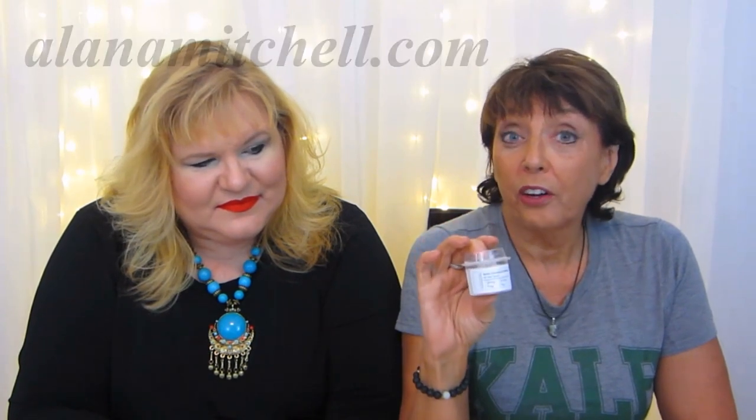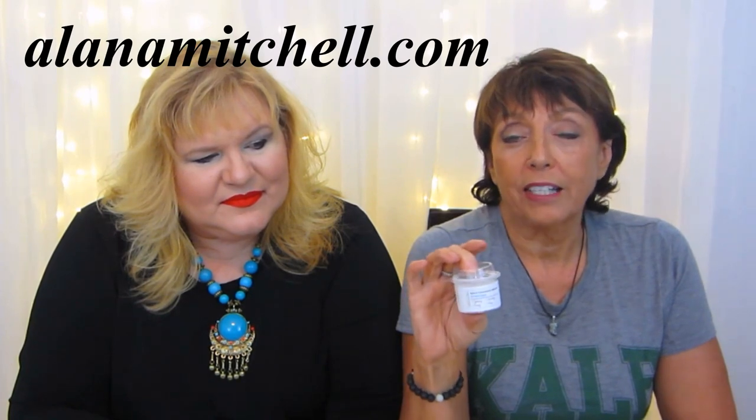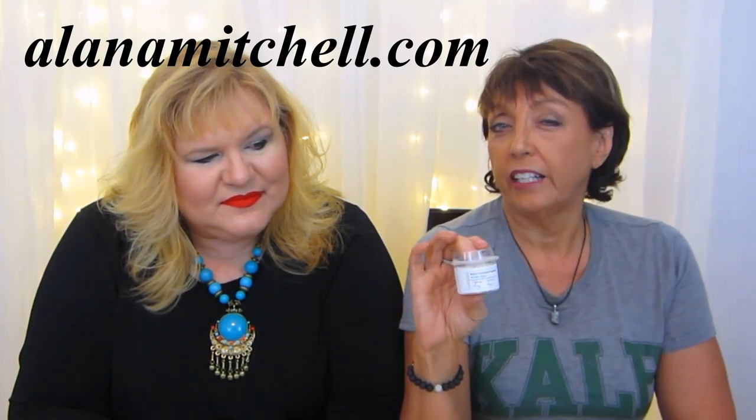You can get it on her website, AlanaMitchell.com. It's called the Quick Comeback Mask, and I believe it's $12.99. It is a one-time use, but let me tell you, it is good. It tightened, it toned, it firmed — it did everything it said it would do. Where else can you get stuff like this for $12? And it's for all skin types, so you don't have to worry about that. Beautiful, beautiful product.